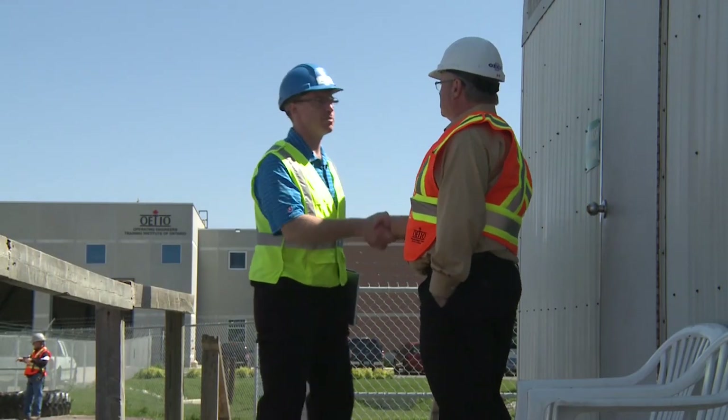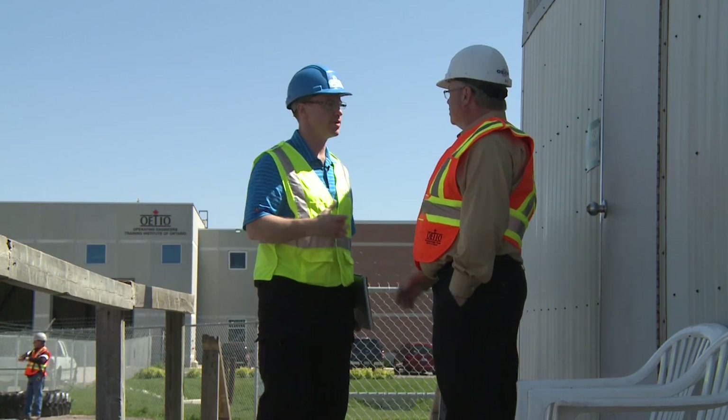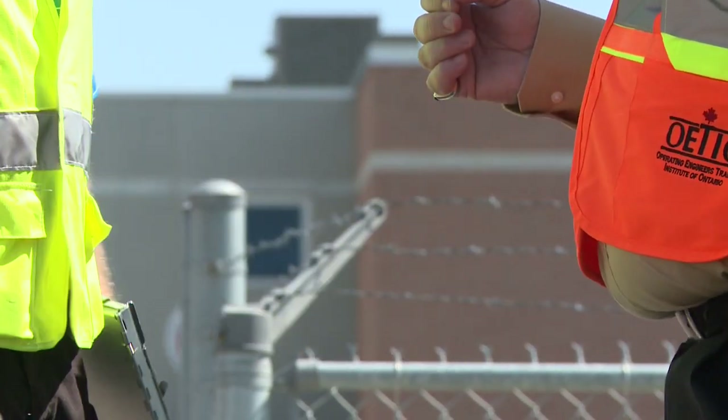Hello, I'm Pierre Rouleau. I'm an Inspector with the Ministry of Labour and I'm here to do a tower crane inspection. I will go to the site trailer and ask to see some documents related to the tower crane.